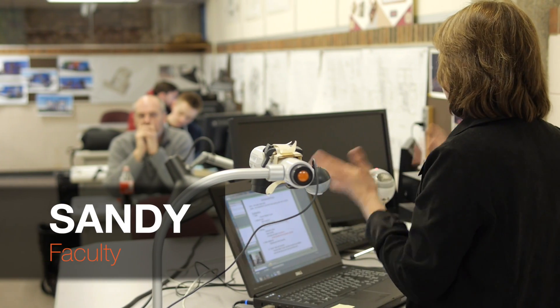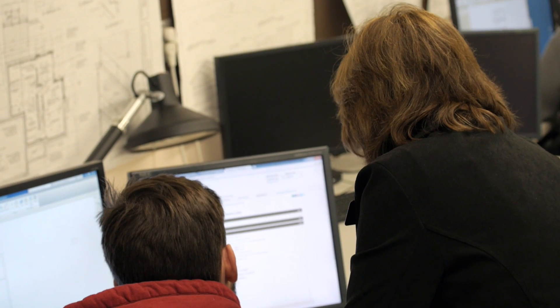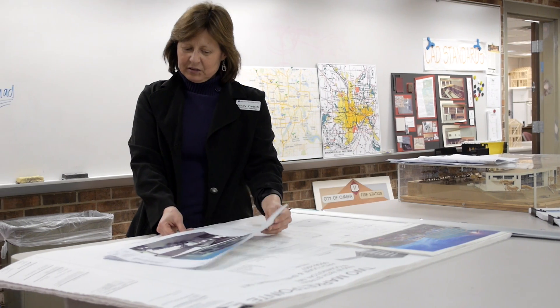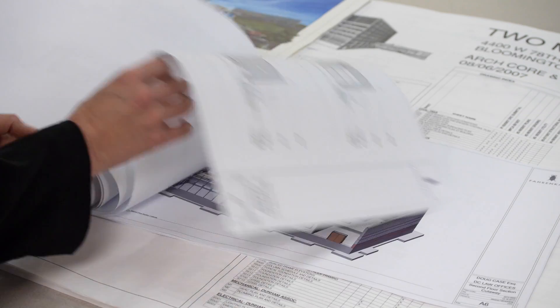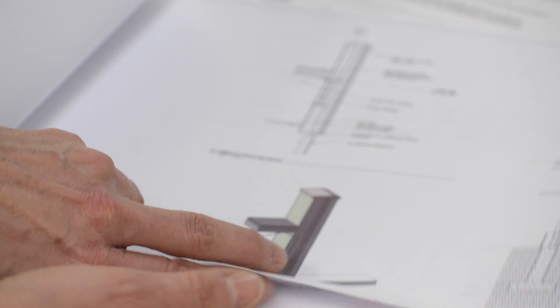I come in with 25 years of experience in the field, so I know what happens in the office. The students have state-of-the-art skills when they graduate — they have learned how to build a 3D model, they draft the foundation, they draft the construction documents, they draft the details, they have simulated client meetings. So they're constantly improving that set of construction documents, just as it would work in the office.